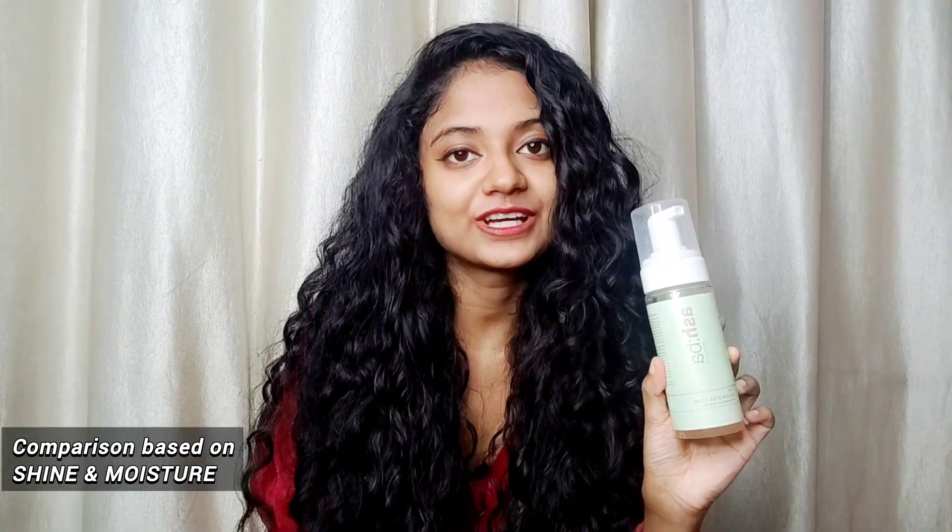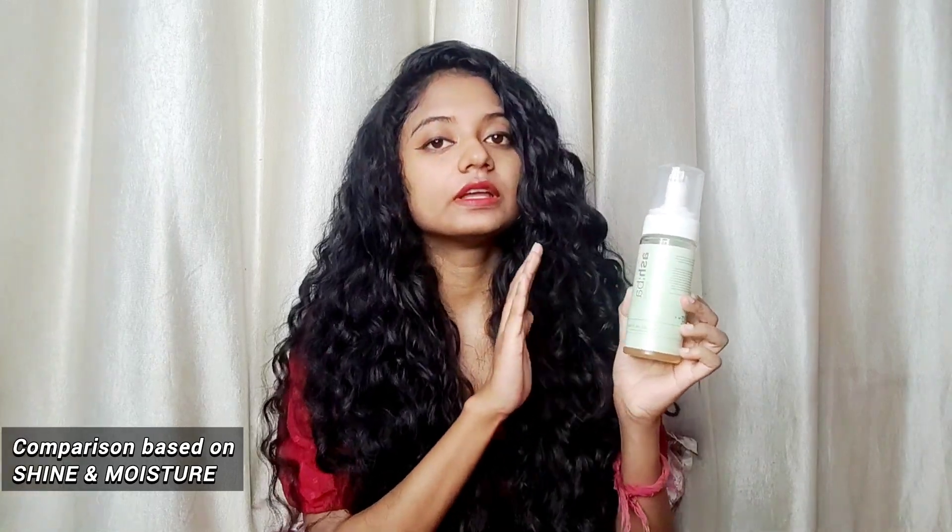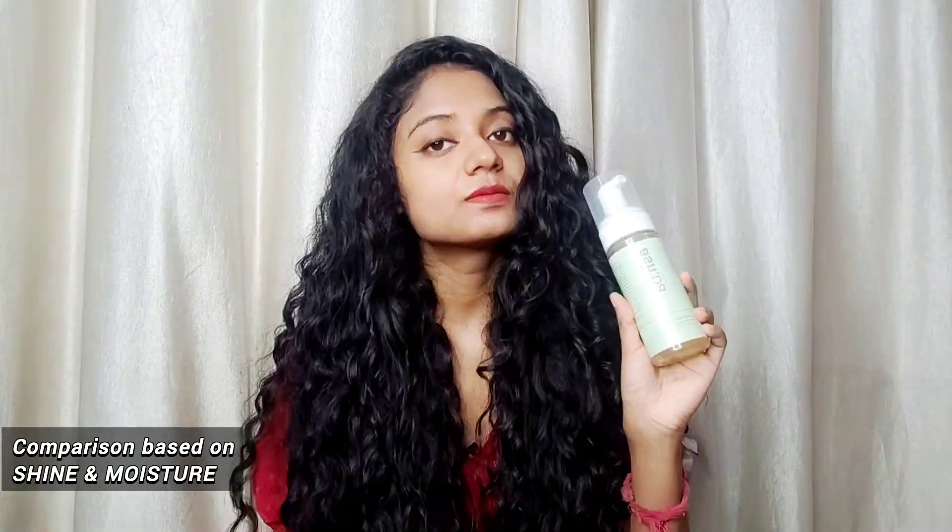Comparing these three products: in the shine and moisture category, Ashpacul always tops the list. If you have a budget of 900 to 1000 rupees, definitely get the Ashpacul Voluminizing Foam. In second place for shine and moisture is Curl Up, which also gives great shine and moisture but not as much as Ashpacul. Third is Sugar Boost Styling Foam. For hold and definition, again Ashpacul tops the list, and second is Curl Up.